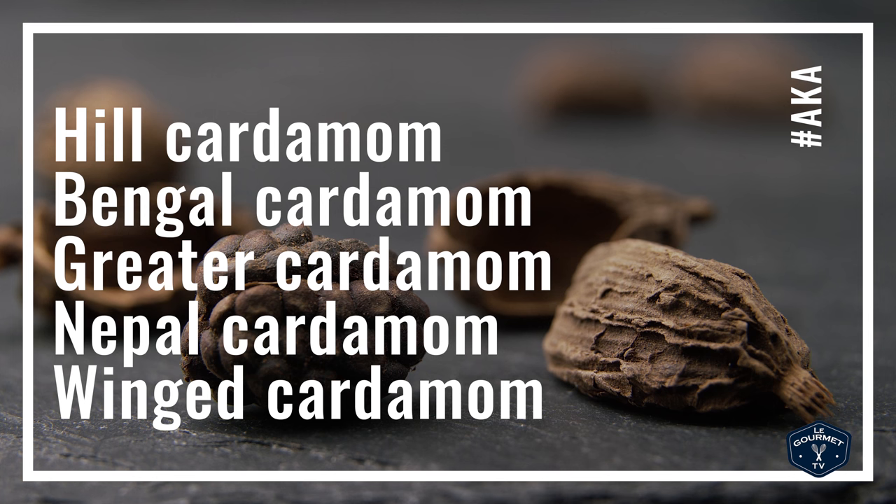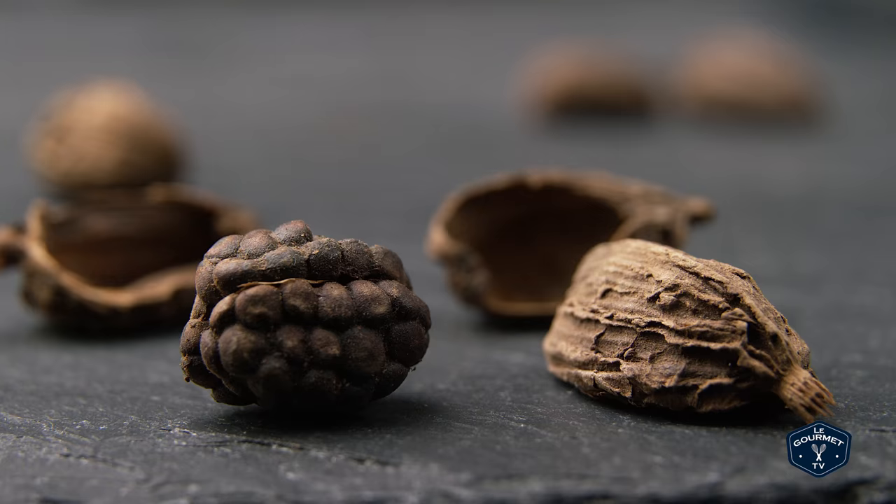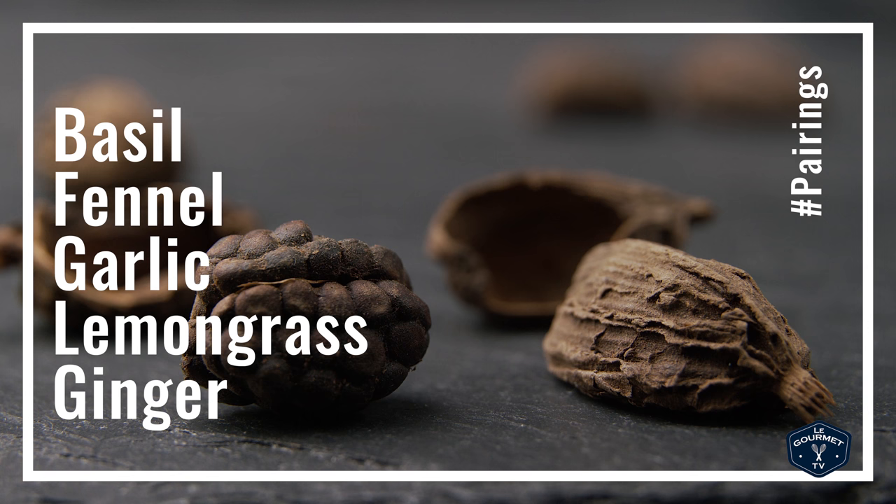Black cardamom is also known as hill cardamom, Bengal cardamom, greater cardamom, Nepal cardamom, and winged cardamom — it's got a pile of different names. Black cardamom is also great paired with things like basil, fennel, garlic, lemongrass, and of course, because it's part of the ginger family, anything with ginger.